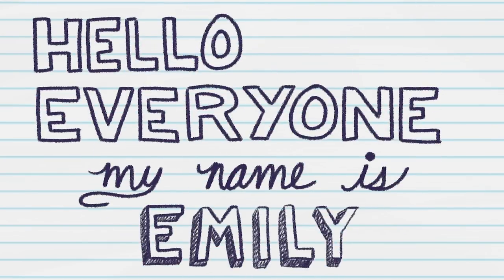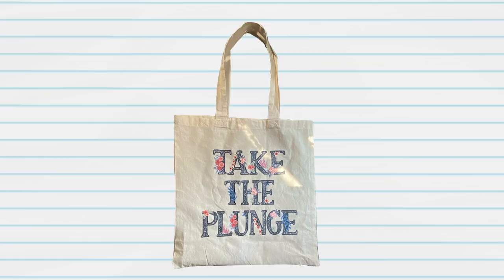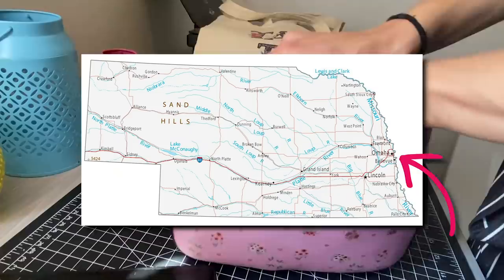Hello everyone, my name is Emily and today I'm going to take the plunge on the go trio and head out on an adventure. I'm going to leave three pieces of artwork around Omaha, Nebraska for some of you guys to find.